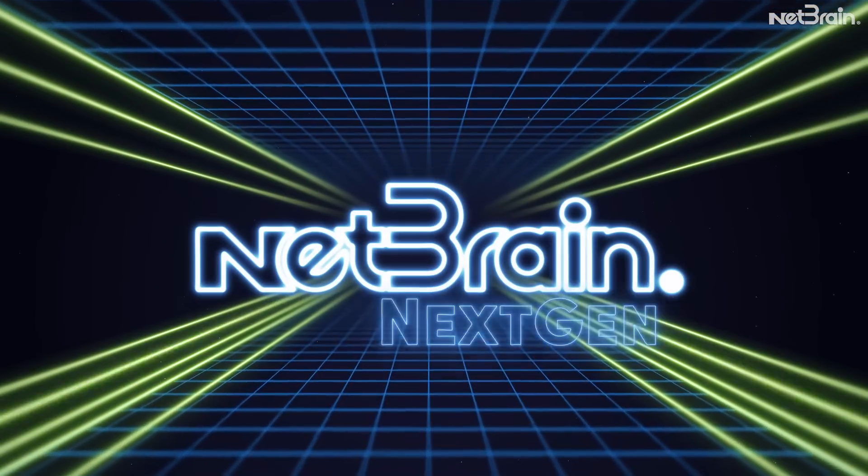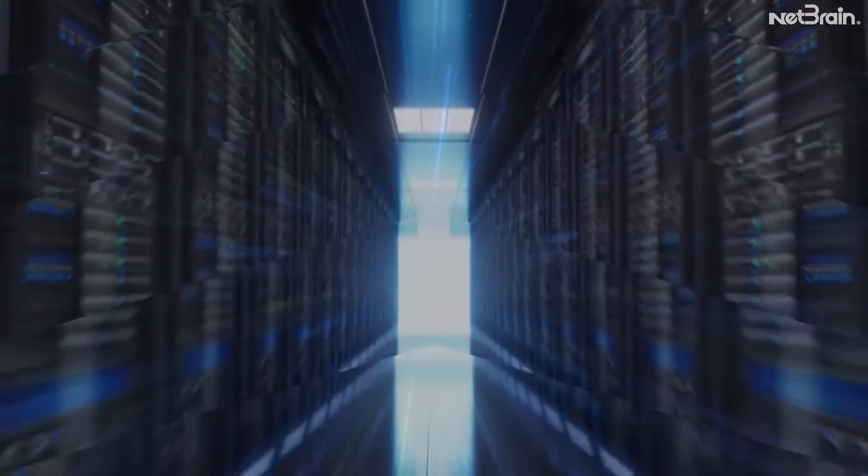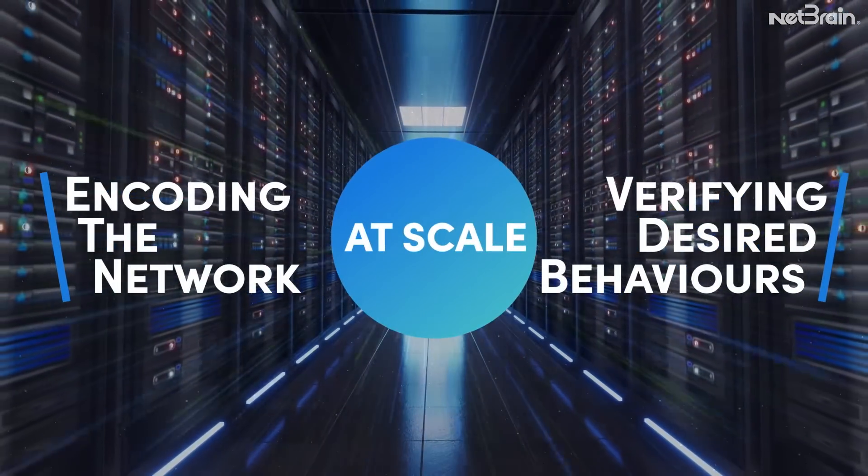NetBrain NextGen transforms assessments into proactive strategies, encoding your entire hybrid infrastructure and verifying desired behaviors at scale.